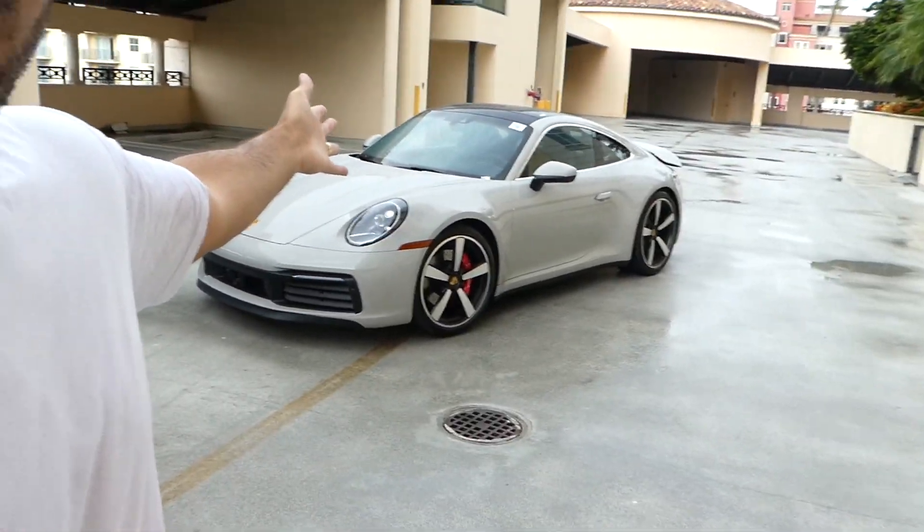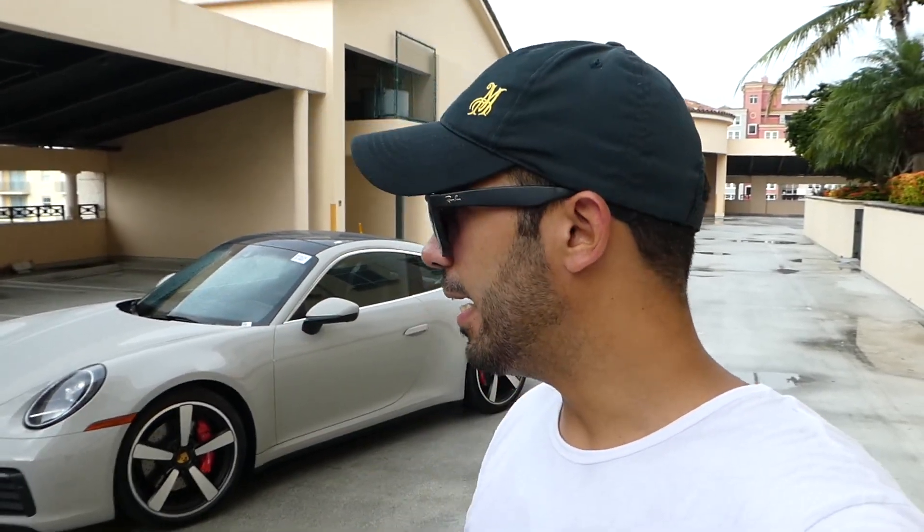Before I leave, I want to go over the pricing real quick. The base 992 starts at $97,400 and the Carrera S, which I have here, starts at $113,400. Once again, if you want to get more information on this car and what cars are in stock, make sure to email or call the Collection — contact their sales department. They'll help you guys out. They treated me like family for many years. And I just want to say thank you again for letting me review this car. If you guys want to see more reviews like this, make sure you give a like to this video, subscribe, and leave a comment on the things that I missed — I'm sure I missed a few things. Comment to see what other cars I should review.